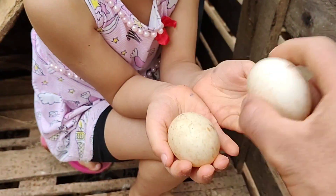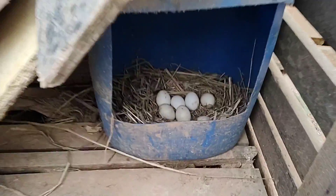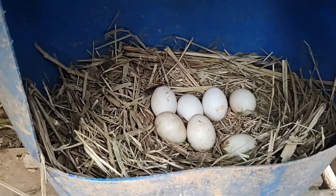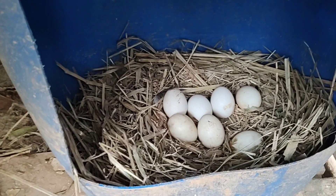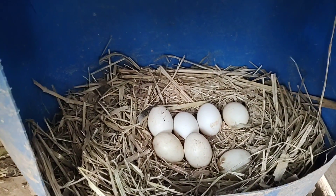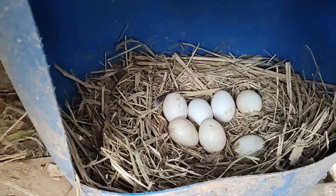O ovo do pato tem uma casca bem mais grossa do que os ovos de galinha. A pata começou a botar aqui nesse ninho — já tem sete ovos. Como é a primeira vez que ela está botando, talvez ela não vá botar muito. Eu creio que ela vai botar em torno de doze ovos e entrar em choco. Para quem já criou pato sabe que a eclosão de pato é muito boa, é bem melhor do que a de galinha — é difícil falhar um ovo.